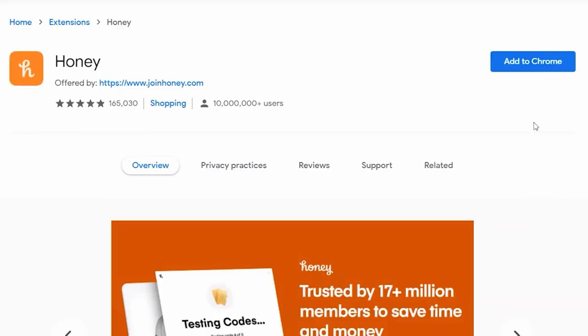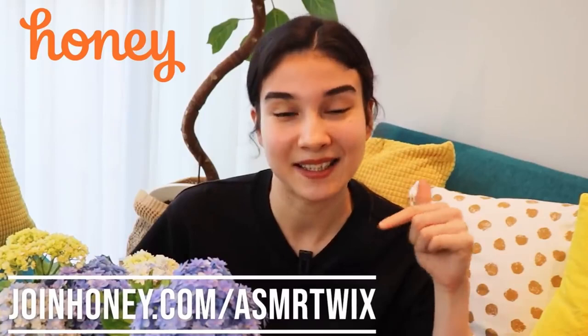Wait a few seconds while Honey searches for coupons so you can save some money. If you don't already have Honey, what are you waiting for? You can add it to your browser for free with just two clicks. Get Honey for free at joinhoney.com/asmrtweaks — the link will be in the description. Thanks to Honey for sponsoring this video.